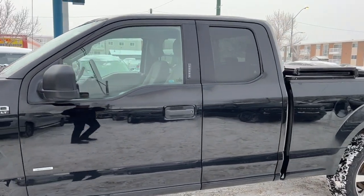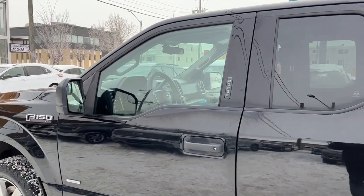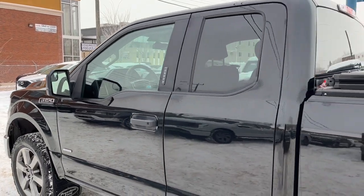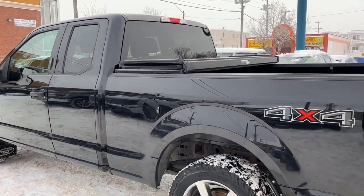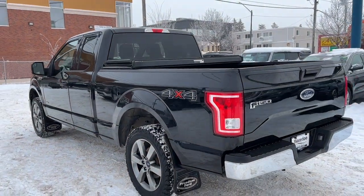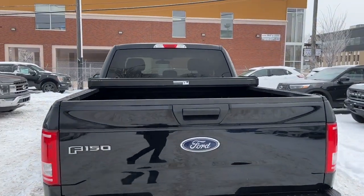The truck seats five passengers — two in the front and three in the back — and it does come equipped with remote keyless entry with a keypad and also a remote start system. We have the five and a half foot box here, the 3.55 ratio axle, and coming around to the back we do have a tonneau cover.